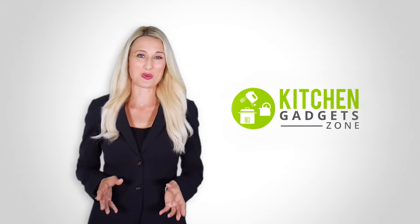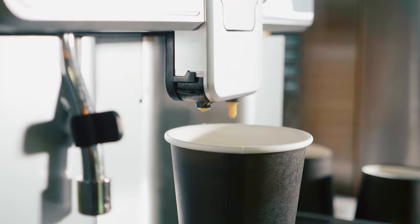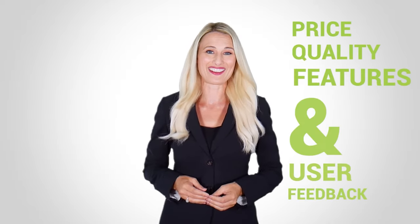At Kitchen Gadget Zone we are food enthusiast people and love to play with different kitchen tools. We test, analyze, and research innovative kitchenware and gadgets to create a shopping guide for every category based on price, quality, feature, and user feedback. Our goal is to create a proper shopping guide so that our viewers can make the best choice.